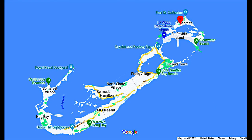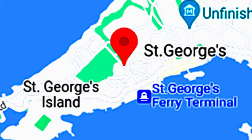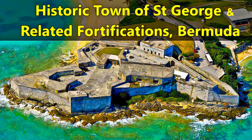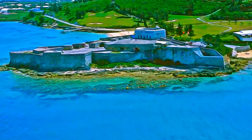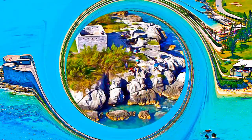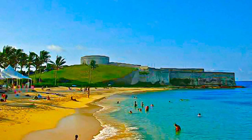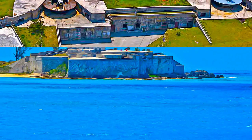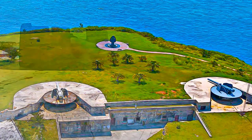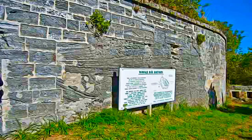The town of St George is of outstanding universal value, as an authentic and the earliest example of the English colonial town in the New World. Its associated fortifications graphically illustrate the development of English military engineering from the 17th to the 20th century, adapted to take into account the development of artillery over this period. Some of these are unique, as surviving examples of the first defensive works built by early European colonists, few examples of which now remain intact.